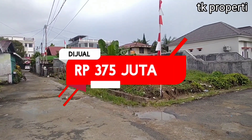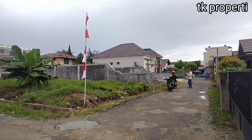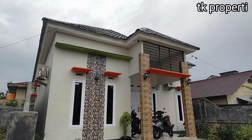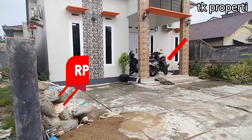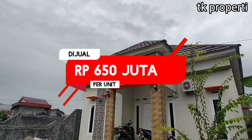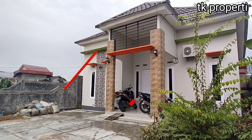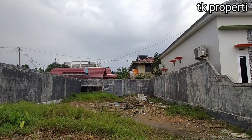Dan seperti teman-teman lihat juga, dari yang kita bangun sebelumnya dan sudah ditempati orang adalah bangunan tipe 80. Jika teman-teman mau juga dibangun tipe 80 seperti contoh rumahnya, harga per unitnya adalah Rp 650 juta. Dan kita akan bikin sama dengan ini. Kalau misalnya teman-teman ada request, mau ubah bagian dalam, kita juga bisa bicarakan.